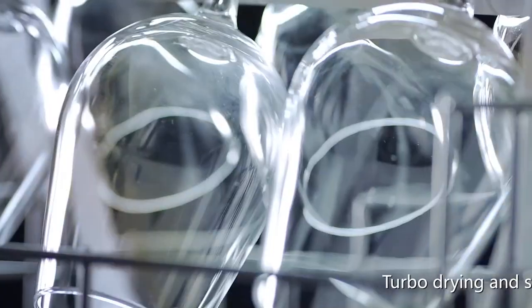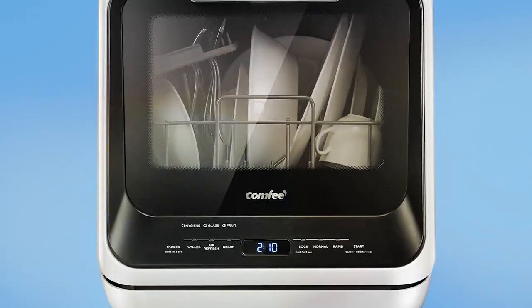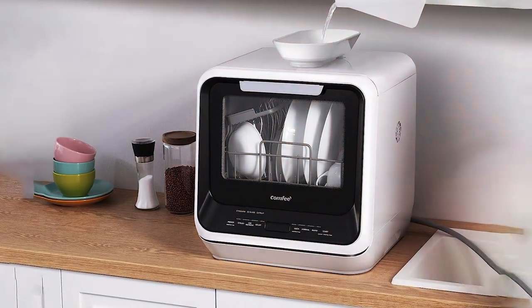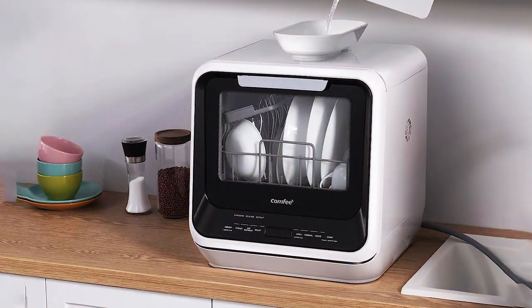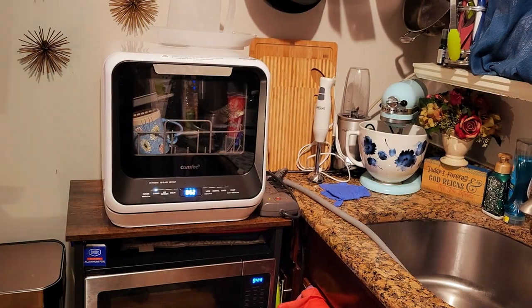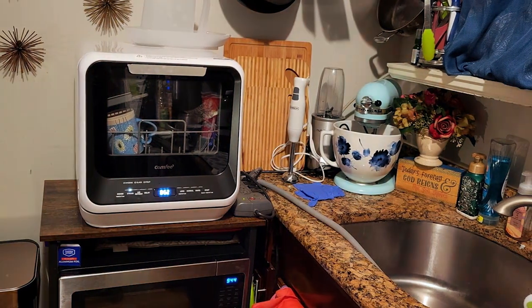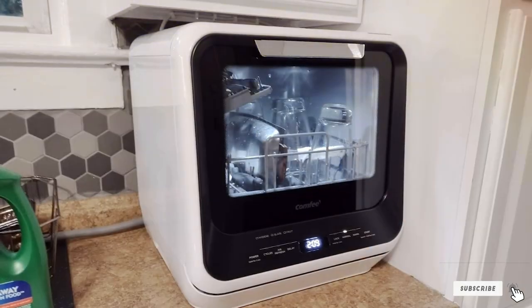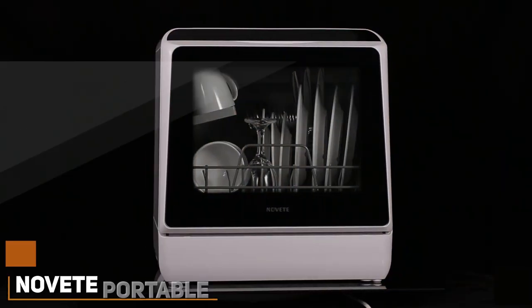What sets it apart is its water-saving feature, which uses significantly less water than traditional hand washing, making it an eco-friendly choice for environmentally conscious users. The user experience is further enhanced by its easy-to-use controls and quiet operation, ensuring that your kitchen remains a peaceful space even during wash cycles. The Comfy Portable Mini Dishwasher combines design, quality, and usability in one compact appliance.